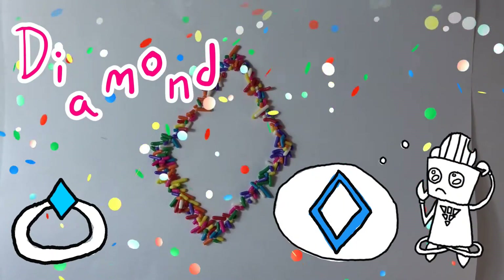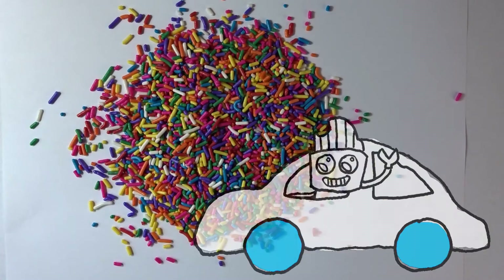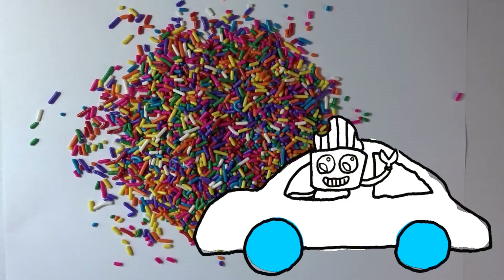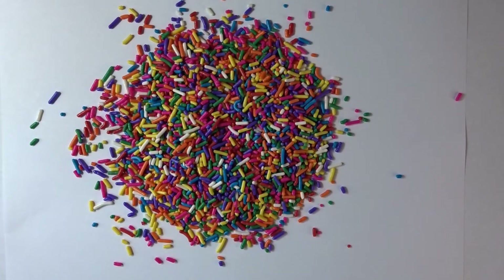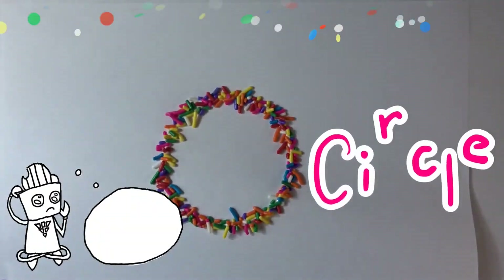Where else can you find the diamond shape? Now I'm thinking of a shape that has no sides and no corners. You can find it on cars and buses and trucks. It's the shape that goes round and round and round. Do you know what it is? It's a circle!